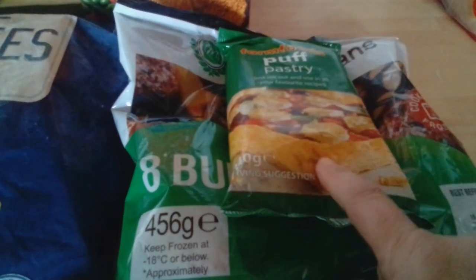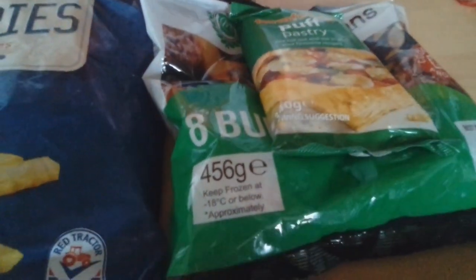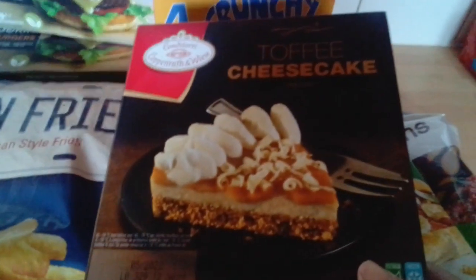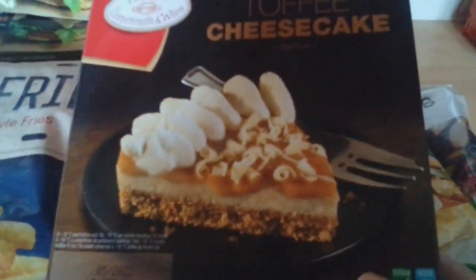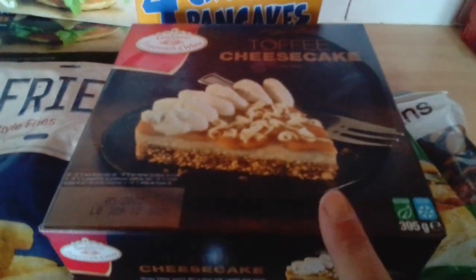I should probably put the puff pastry in the fridge rather than the freezer - I'll use it either tomorrow or Monday, because it's Saturday today. And these are for tonight: two toffee cheesecakes for only a pound each, so we've got two of those.